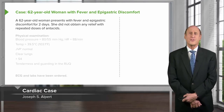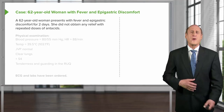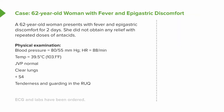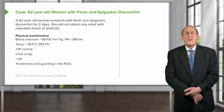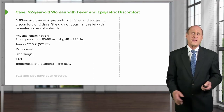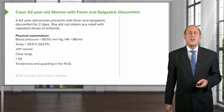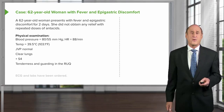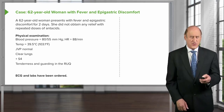A 62-year-old woman presents to the emergency room with fever and upper abdominal discomfort for two days. She took antacids thinking it was indigestion, but they didn't help. On physical exam, her blood pressure is low at 80/55, heart rate is 88, and temperature is elevated at 39.5°C (103.1°F). Her jugular venous pulse is flat, lungs are clear, she has an S4, and there is tenderness and guarding in the right upper quadrant.